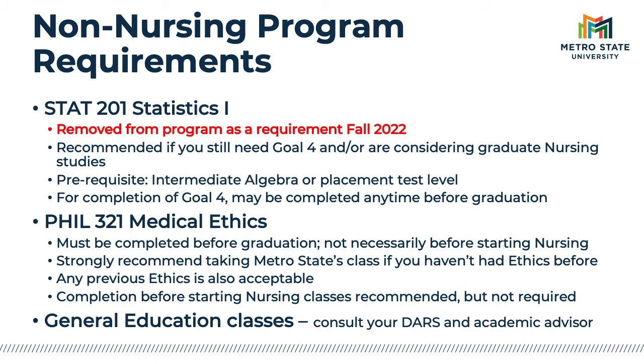If you choose to take statistics to fulfill Goal 4 math, you just need to complete the requirement anytime before graduation. Medical ethics is a non-nursing course required for the RN to BSN program. If you already completed a general ethics course, we will accept that in lieu of medical ethics. But if you haven't completed an ethics course, we would like you to complete medical ethics because it is more relevant to the major. Please note that if you complete medical ethics at Metro State, our course is upper division and will count toward the liberal studies and 40 upper division credit requirements.